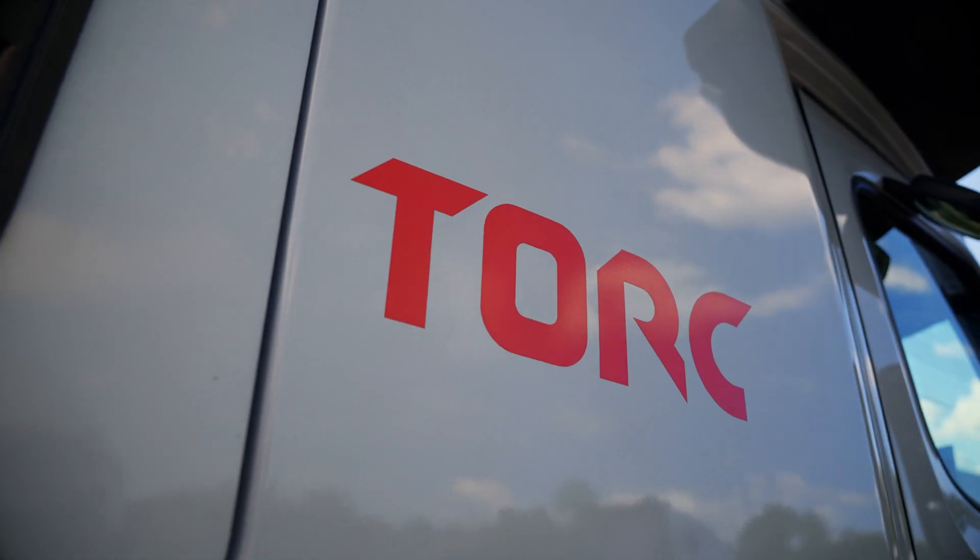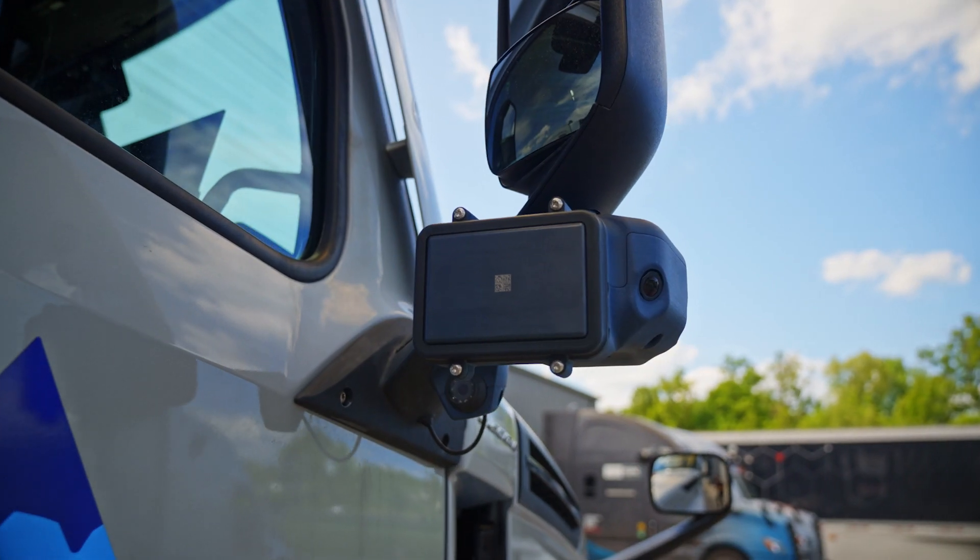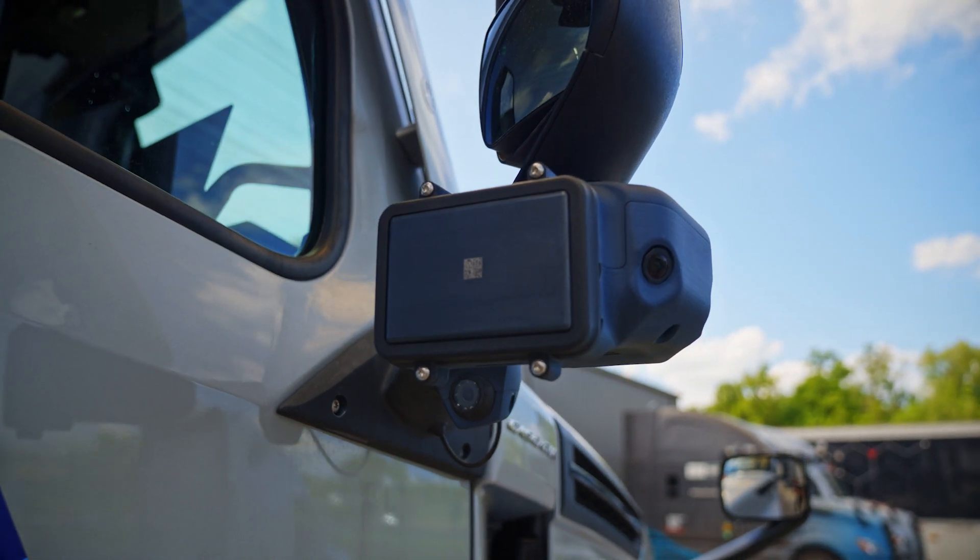TORC is represented by about 10 customers from really all different segments of logistics and supply chain. It's really important that we design products that customers really need and that really add value to them, so they can finally improve their operations and their businesses.